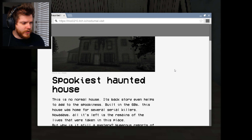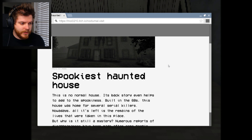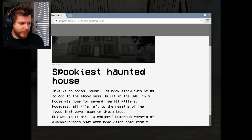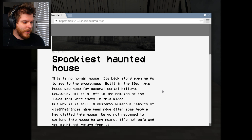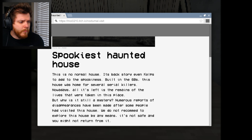Spookiest haunted house. This is no normal house — its backstory even helps to add to the spookiness. Built in the 60s, this house was home for several serial killers. Like at once or over time? Nowadays, all that's left is the remains of the lives that were taken in this place. But why is it still a mystery? Numerous reports of disappearances have been made after some people had visited the house. We do not recommend to explore this house by any means.